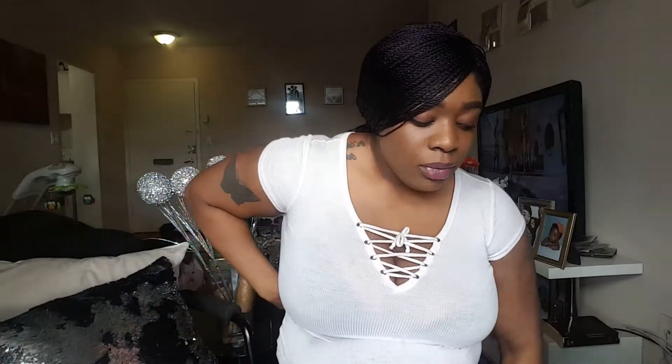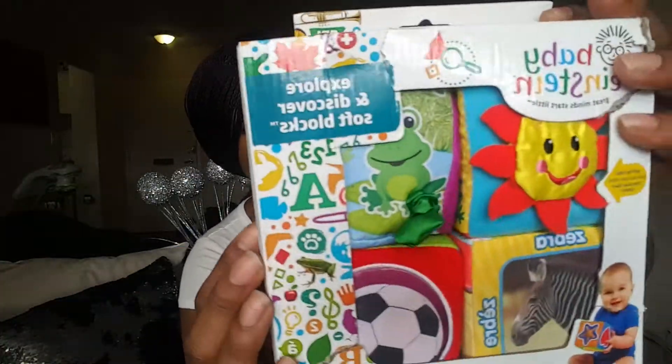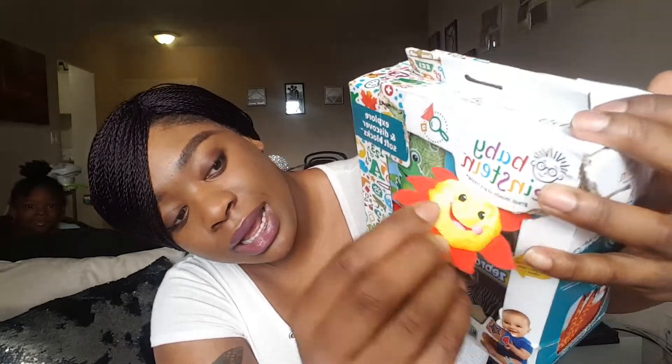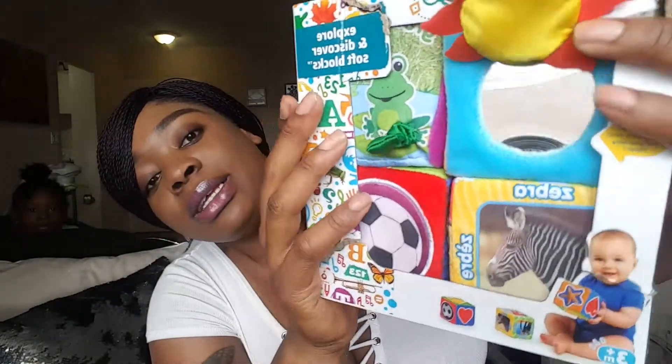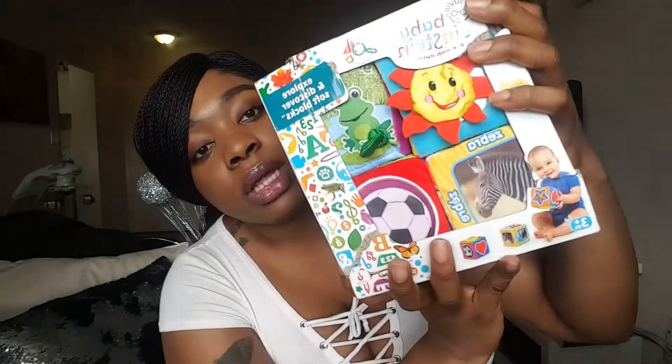Another thing his dad got him is the Baby Einstein Explore and Discover Soft Blocks. They're like soft blocks — the baby can hold them and they have all these different pictures on them. I haven't opened it yet, it's for three months plus. There's a frog that makes a little sound and vibrates, a sun with a mirror underneath so he can look at himself, a ball, a zebra, a starfish, a giraffe. He gets to explore and learn different things with these. His dad did good — he got this for Christmas.